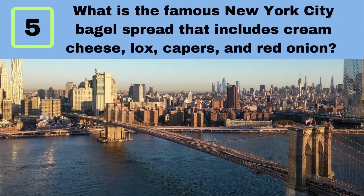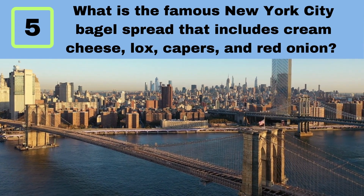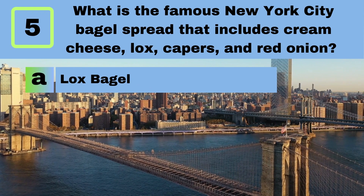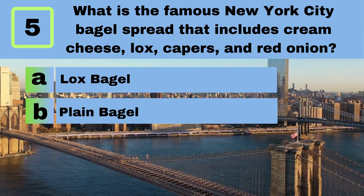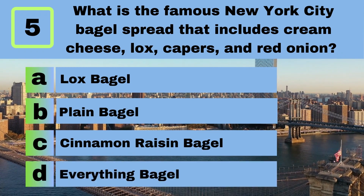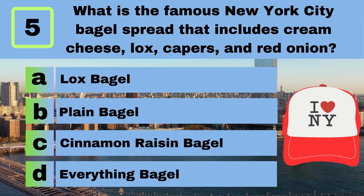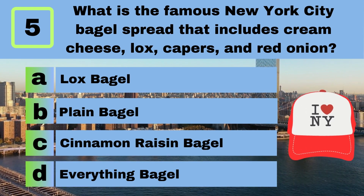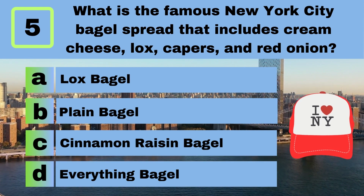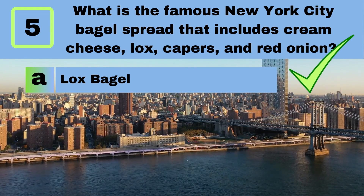Question 5. What is the famous New York City bagel spread that includes cream cheese, lox, capers, and red onion? A. Lox Bagel. B. Plain Bagel. C. Cinnamon Raisin Bagel. D. Everything Bagel. Answer: A. Lox Bagel.